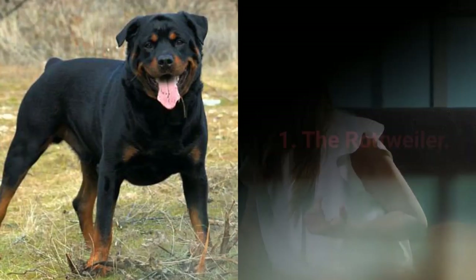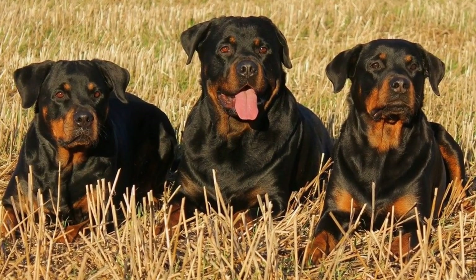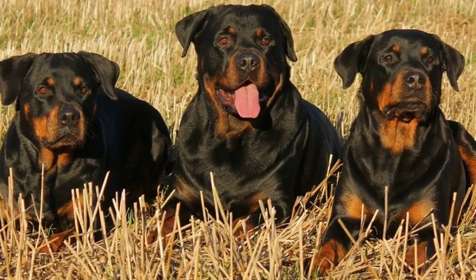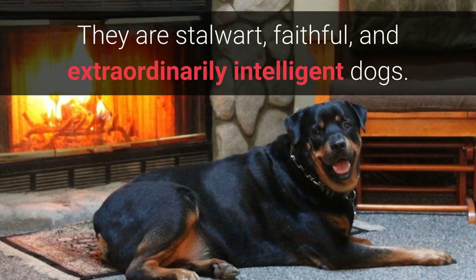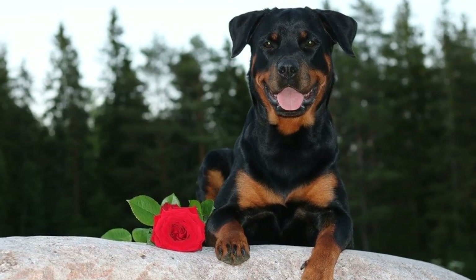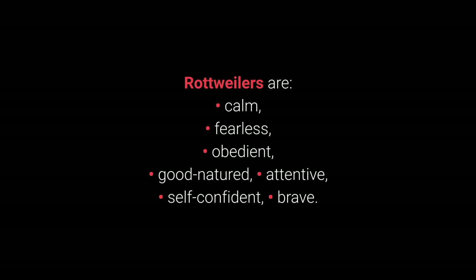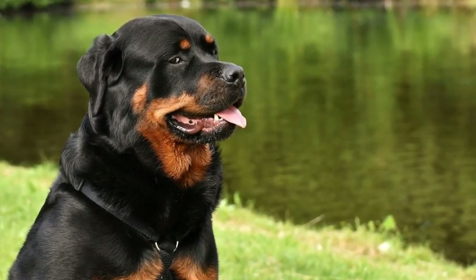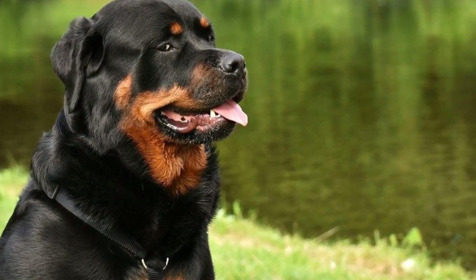And now, the very best dog breed for personal protection in the world: the Rottweiler. If you are looking for a personal protection dog, Rottweilers will meet any requirement you might have of them. They are stalwart, faithful, and extraordinarily intelligent dogs. It's next to impossible to bribe a Rottweiler, since they love their owners and bravely protect them no matter the size and strength of the threat in front of them. Rottweilers are calm, fearless, obedient, good-natured, attentive, self-confident, and brave. If you need a mighty and fearless personal guardian that can stand up to any threat, the Rottweiler is an excellent choice for you.